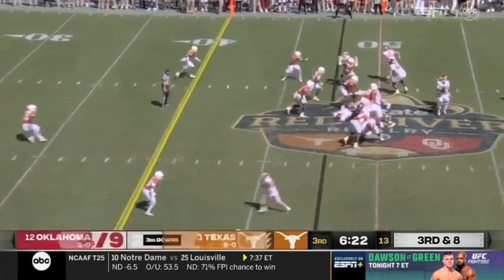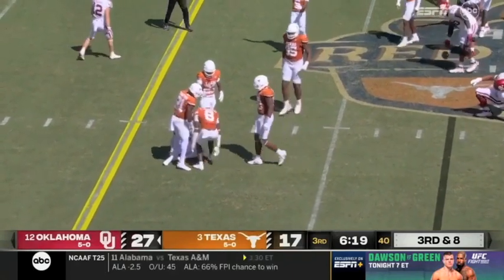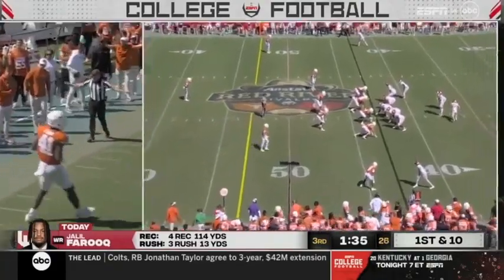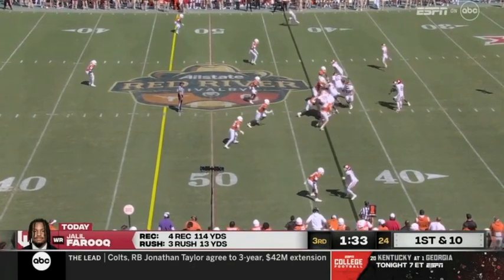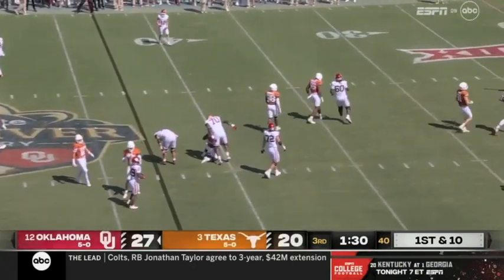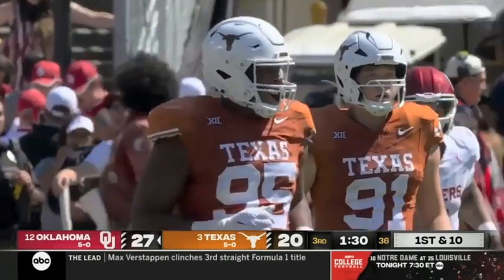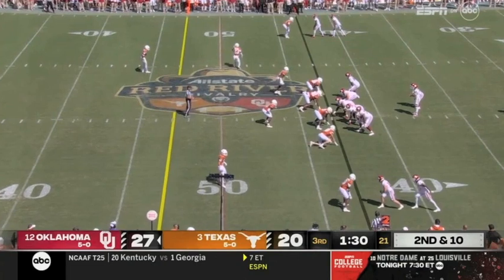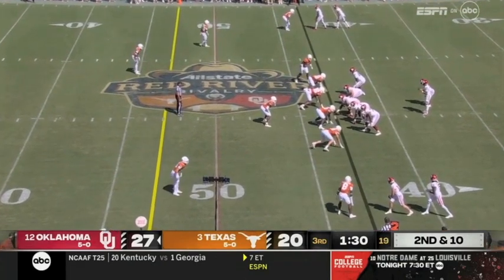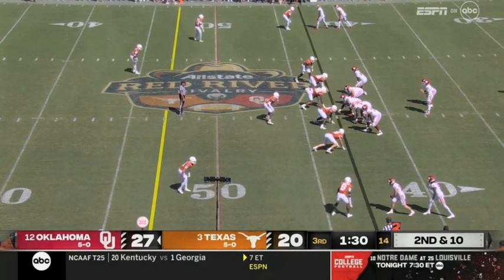Gabriel gets the ball out in a hurry — it's incomplete. Tried to find Andrew Anthony on the slant. Batted away — reaching up was Alfred Collins, the tackle. We have not felt the presence of this Texas deep front. That time knocked down by Collins. One sack by the Longhorns — they've affected Gabriel a few times, but not enough.